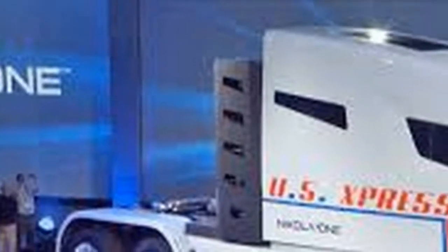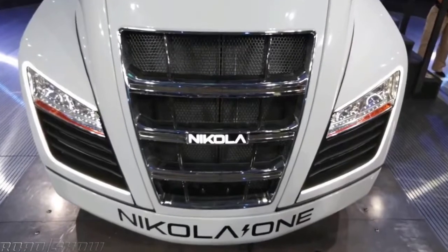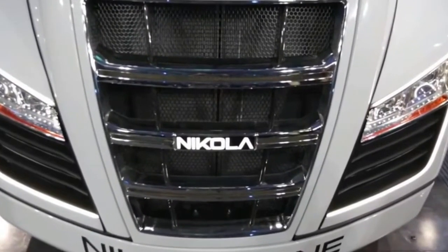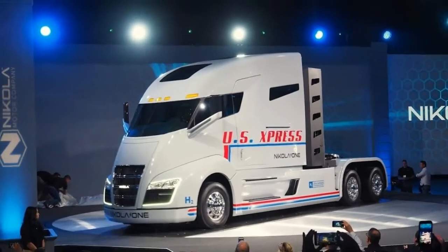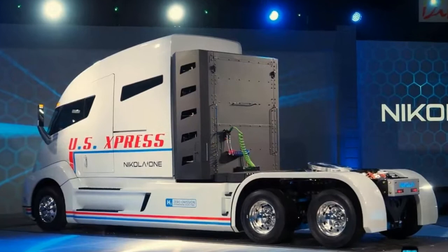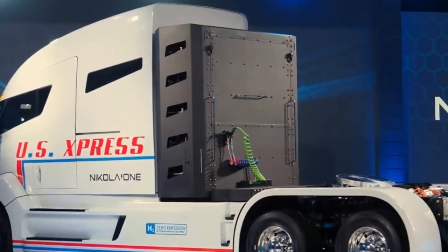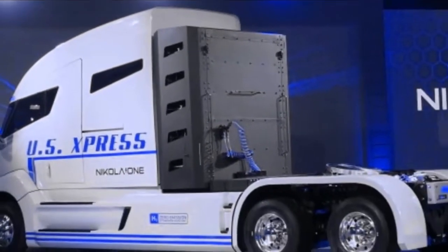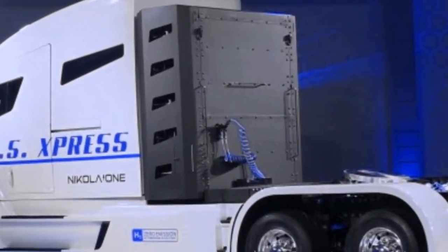Nikola Motor Company revealed its hydrogen-powered semi truck late last year. The sleeper cab version is called the Nikola One, while the day cab truck called the Two is less expensive. The interior wasn't complete at the reveal, but now Nikola is showing what the sleeper cab of the One will look like in a set of renderings. Its interior space provides a futuristic vibe, appropriate to a vehicle that represents the evolution of commercial trucking.